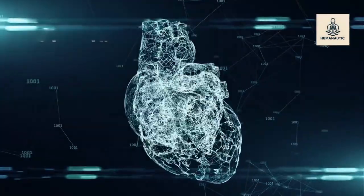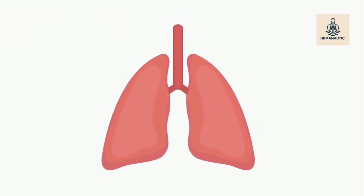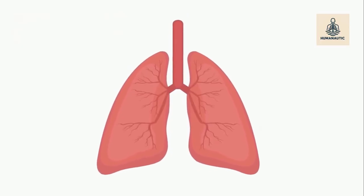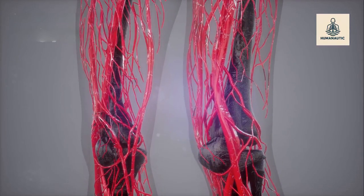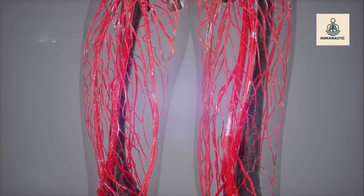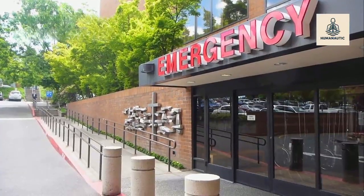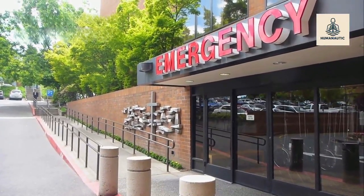The donor process: lungs come from organ donors, usually people who have passed away but chose to give the gift of life. Finding the right donor is extremely difficult. The lung must match the patient's body size, blood type, and overall compatibility. Patients often wait months, or even years, for the right donor match.